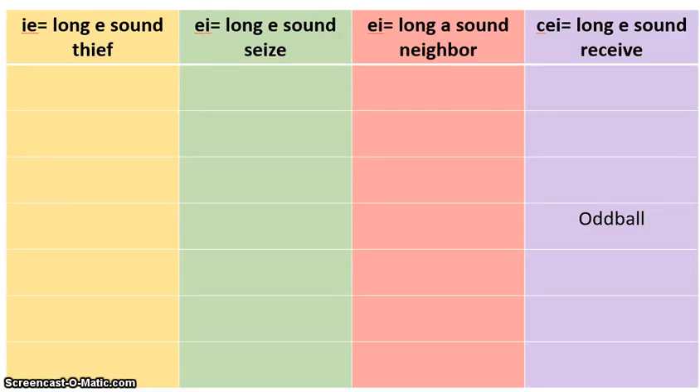Hello boys and girls, this is Mrs. Stone and this is your last spelling sort of the year, sort number 36. You will need the colored pencils and the sort chart along with your sort envelope number 36. When you have all that, you can start the lesson.